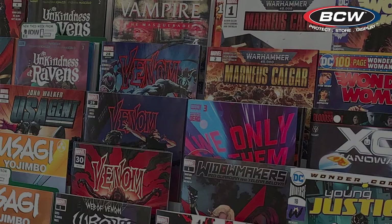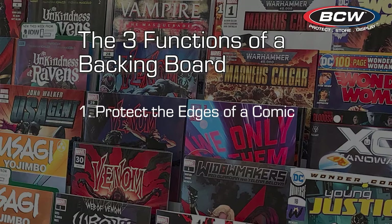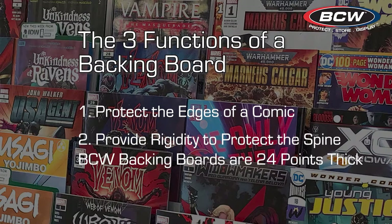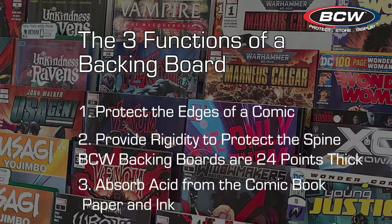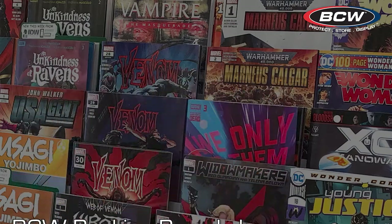Before we look at the backing board sizes offered by BCW Supplies, let's discuss the purpose of these boards. Backing boards serve three functions. First, the boards help protect the edges of your comics. Second, the boards provide rigidity to prevent the comic book spine from bending or creasing — BCW backing boards are 24 points thick to help keep them rigid. The third function is to absorb some of the acid that is present in comic book paper and inks. BCW backing boards have a calcium carbonate coating to absorb some of these acids to keep your comics in great condition for longer.